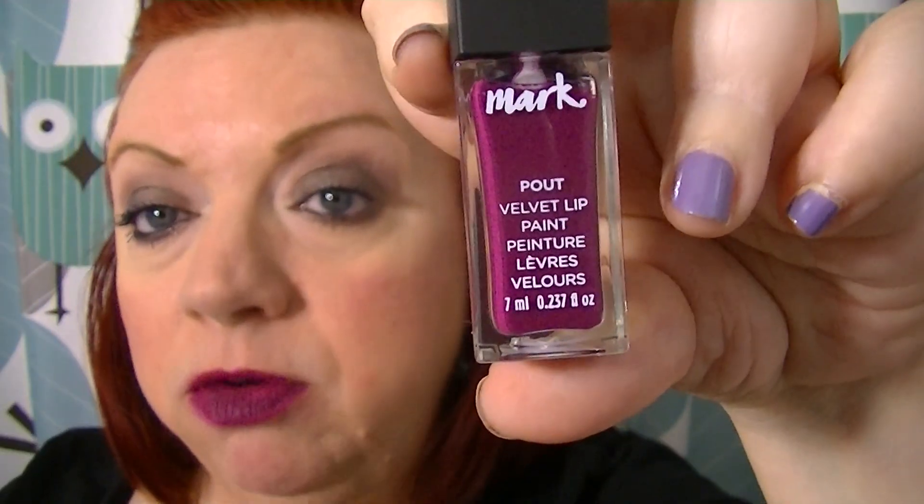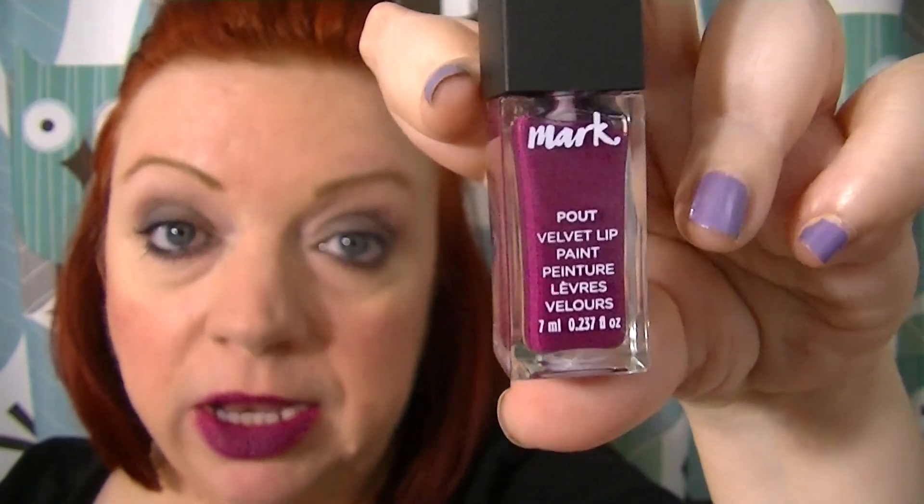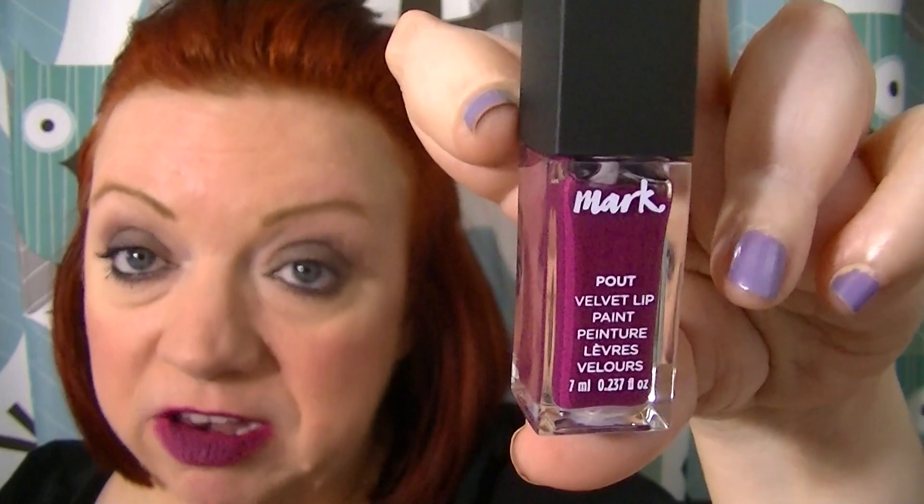I'll show you the lipsticks that I got. In case I forgot to mention, these are the Marc Pout Velvet Lip Paints. These are matte. They also have a shiny formula, but I did not pick those up — I'm not into the shiny lip thing. I really like liquid matte lipsticks; they're my favorite. I really wish Avon would come out with a whole line of them. There are only four shades in this line.